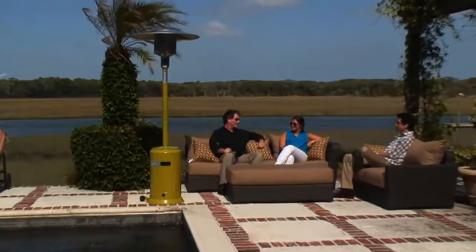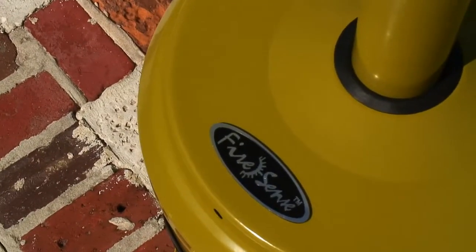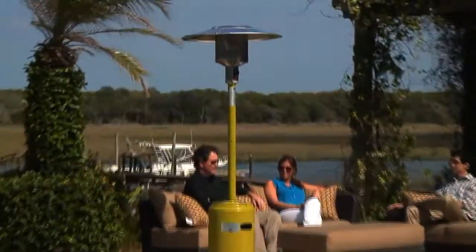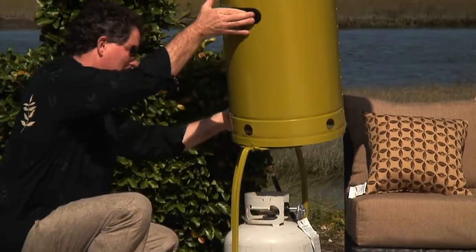Enjoy your patio in all seasons with the attractive Chartreuse Green Gas Patio Heater from Firesense. This 46,000 BTU heater creates wonderful warmth that is effective up to a 9-foot radius. The heater uses a standard 20-pound LP gas cylinder, which is not included with your purchase.